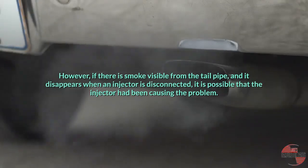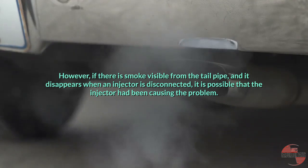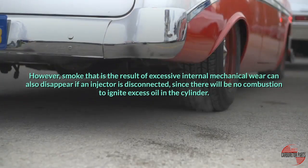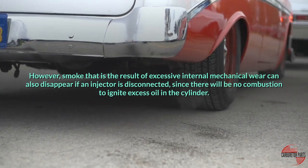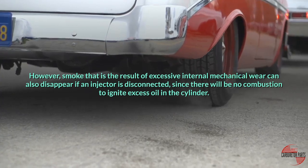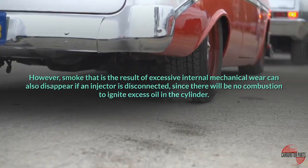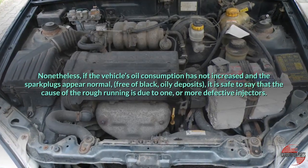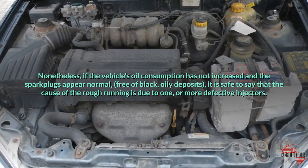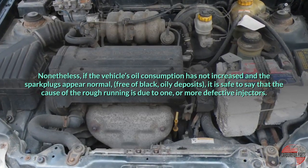However, if there is smoke visible from the tailpipe and it disappears when an injector is disconnected, it is possible that the injector was causing the problem. However, smoke resulting from excessive internal mechanical wear can also disappear if an injector is disconnected, since there will be no combustion to ignite excess oil in the cylinder. Nonetheless, if the vehicle's oil consumption has not increased and the spark plugs appear normal and free of black, oily deposits, it is safe to say that the cause of the rough running is due to one or more defective injectors.